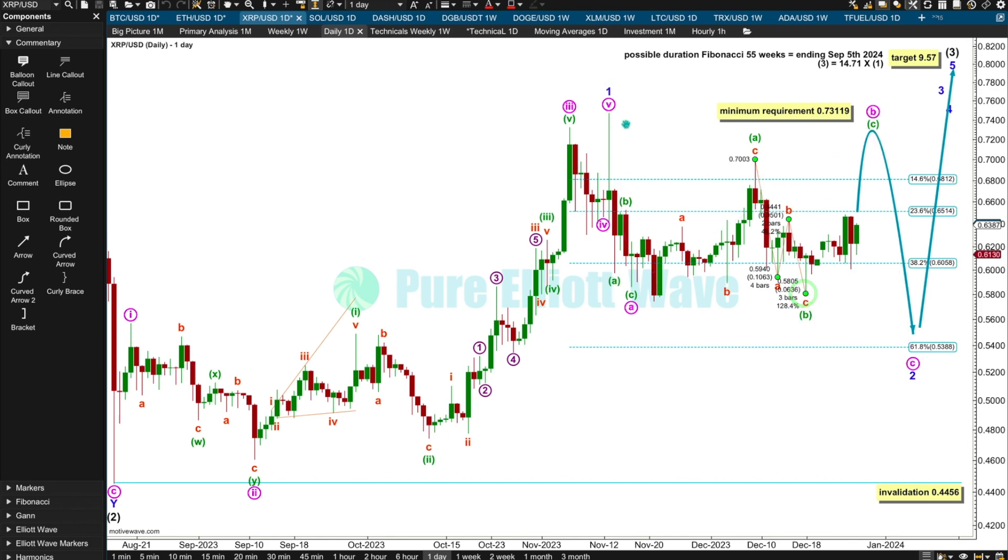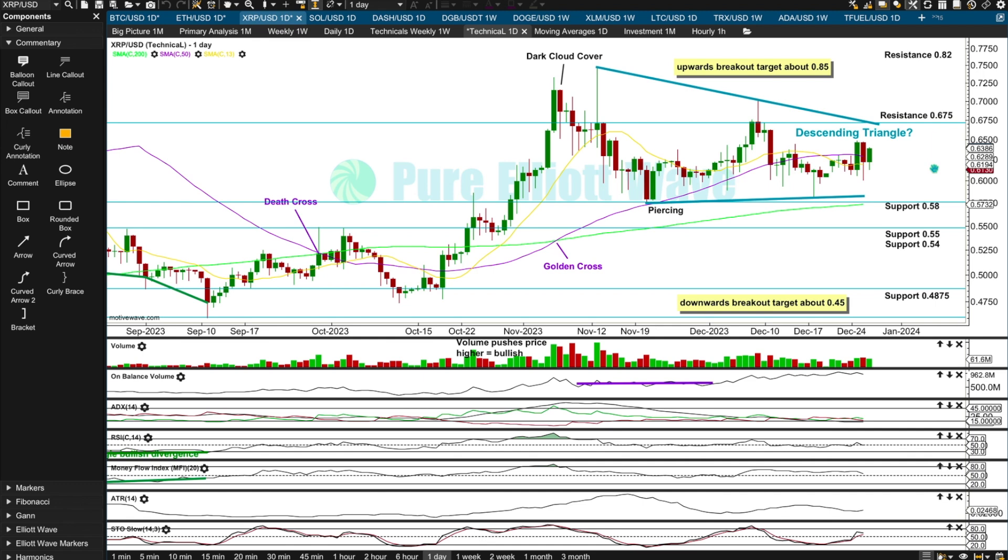If minor wave two was over and we see new highs beyond the end of minor one, that would be minor three — and minor three should have strength: push from volume, increase in momentum, increase in volatility and range. So depending on what the technicals show, if we get a new high above 0.7473, I may or may not discard this idea and label minor two over down here. For now, this is the best Elliott wave count I can see for XRP. XRP may be forming a descending triangle. Breakouts from these are downward 64% of the time, but upward breakouts have a better success rate. We need a price break above resistance or below support on a session with push from volume — particularly an upward breakout must have volume support for confidence.